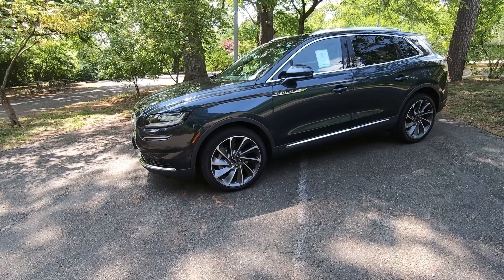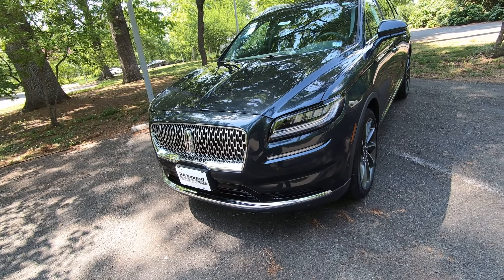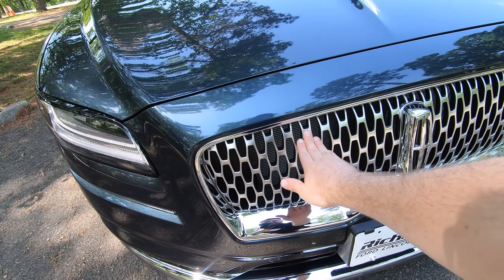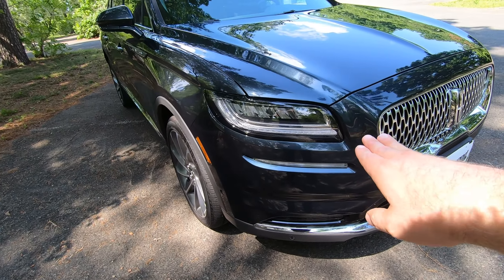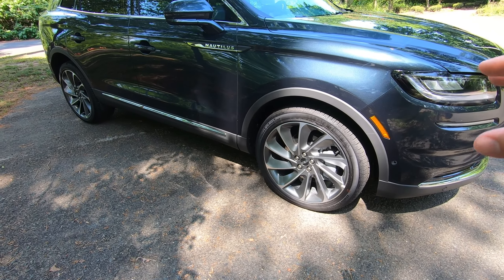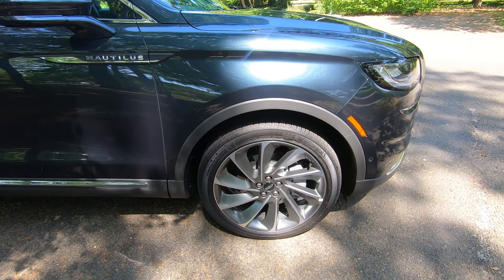As we begin our journey around the Nautilus, you're going to notice that it is a beautifully designed vehicle with a lot of soft S-curve edges that give it a feel like it's in motion even when standing still. Up here at the front, you're going to get that bold Lincoln grille finished in a nice gray satin color — it's just beautiful — and chrome elements all around. You're going to get LED headlamps with integrated running lights and LED turn signals. For wheel options, you can get 19, 20, or 21 inches. These right here are 21 inches, in a gorgeous gray color.